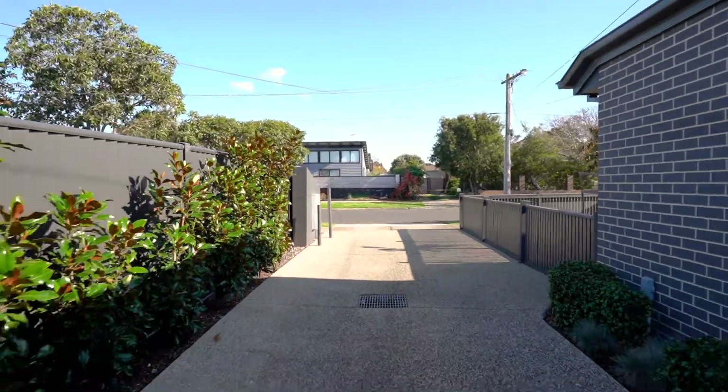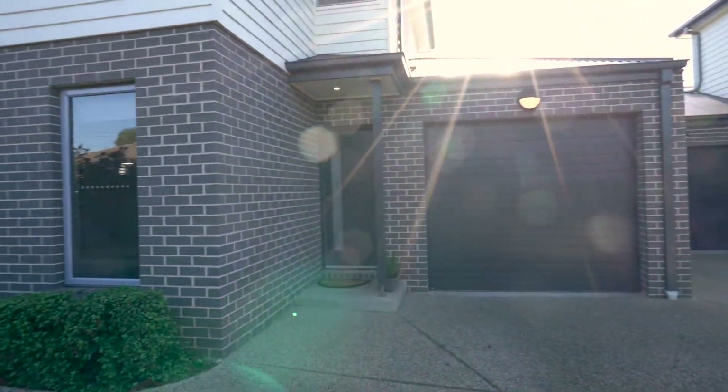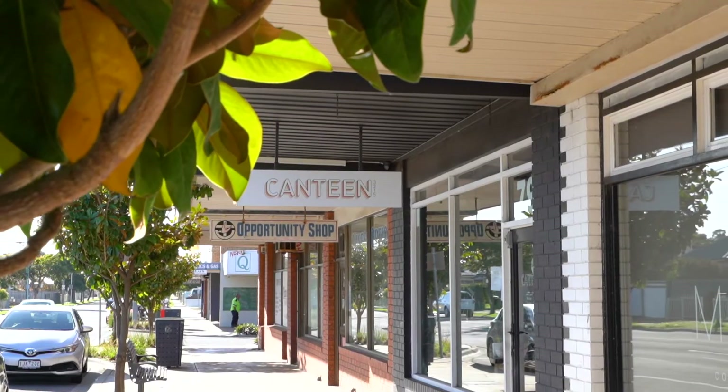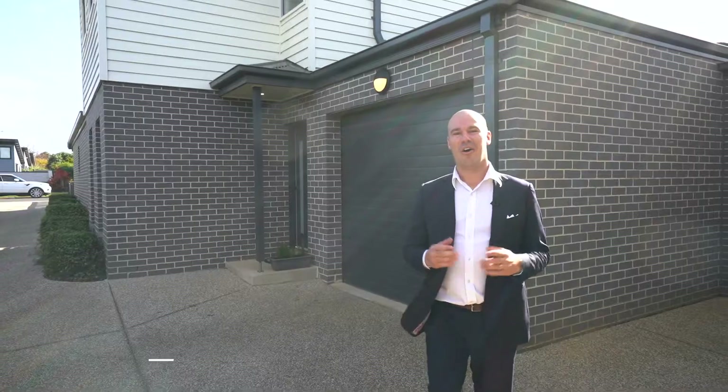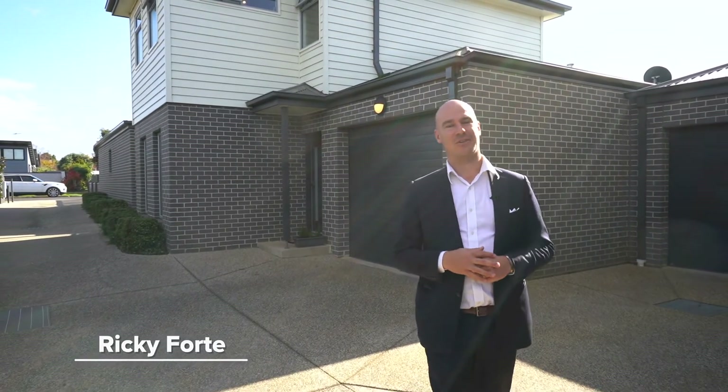Today I've got an absolute gem of a two-bedroom townhouse to show you. It's spacious, bathed in natural light, and just a short stroll from some great schools and cafes. Hi, I'm Ricky Fort from McGrath Estate Agents Geelong. Welcome to 45 Sladen Street.